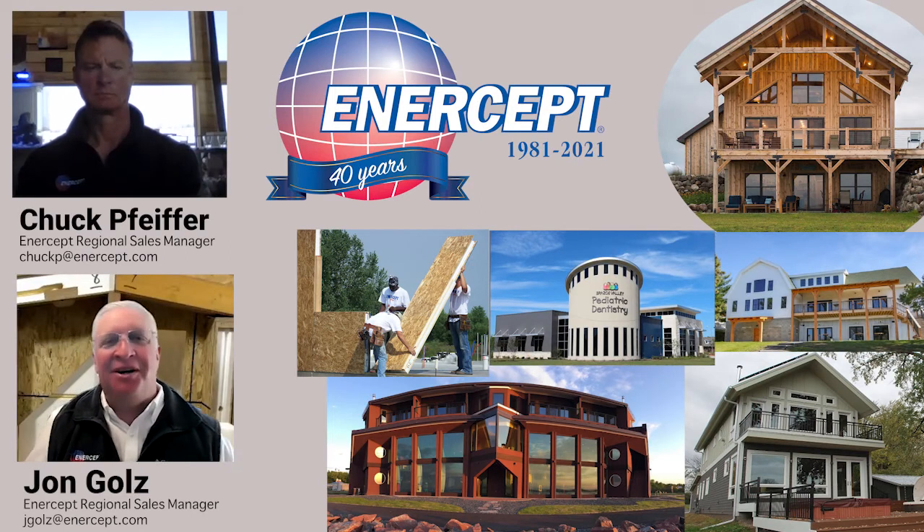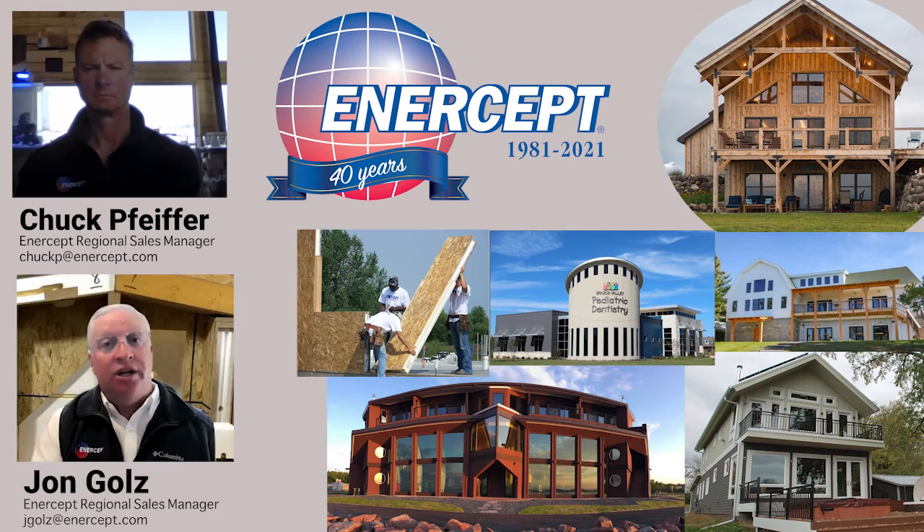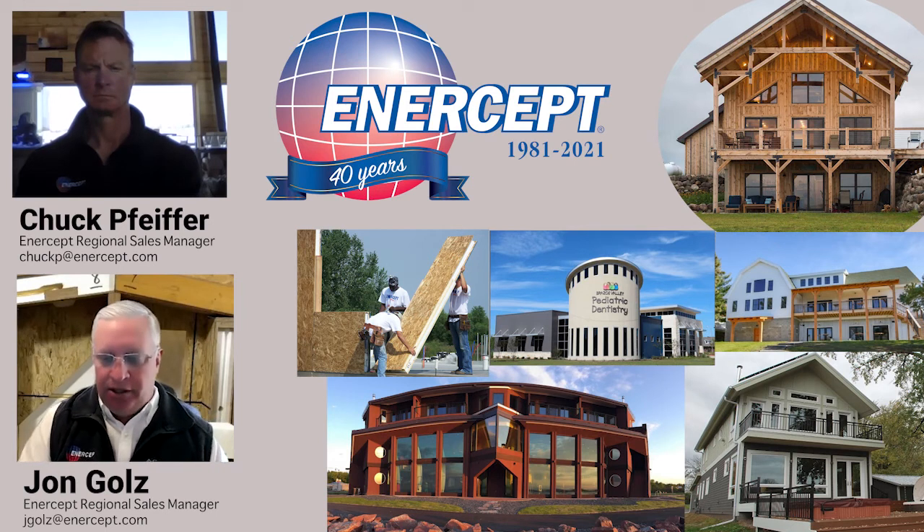Welcome back to another segment of our continuing discussion on Intercept U about using Intercept SIPs in the construction world. We're talking with Chuck Pfeiffer, one of our regional sales managers. Welcome, Chuck. Thank you.